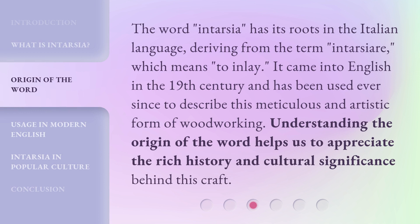The word intarsia has its roots in the Italian language, deriving from the term intarsare, which means to inlay. It came into English in the 19th century and has been used ever since to describe this meticulous and artistic form of woodworking. Understanding the origin of the word helps us to appreciate the rich history and cultural significance behind this craft.